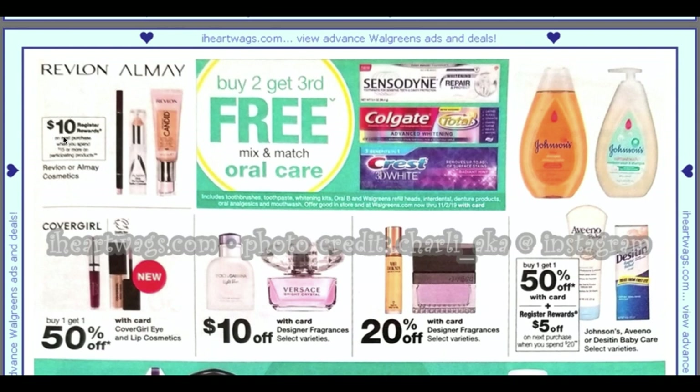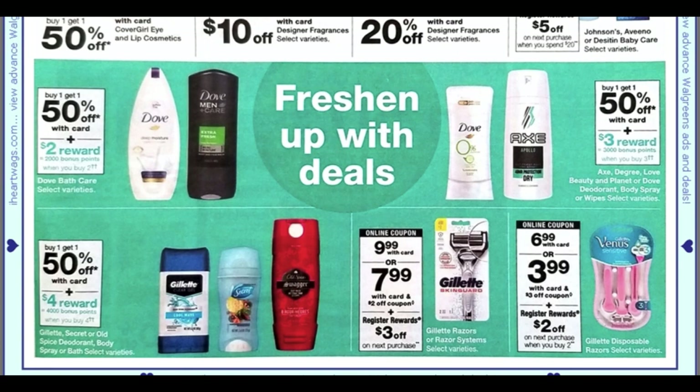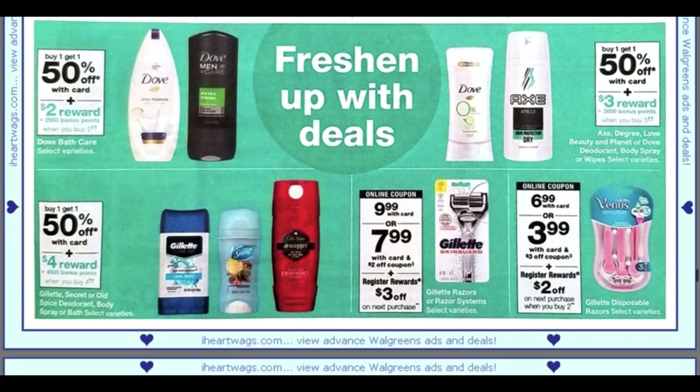With those BOGO coupons it'll be a great moneymaker deal. For example, grab an $8 product, use a BOGO coupon for lip or eye — one's free — pay $8, and get a $10 register reward, making it a moneymaker. Also, from the insert preview for the 20th, we're expected to get a $4 Gillette coupon, making them $5.99 with a $3 register reward — still $2.99, a bit high but worth looking into.